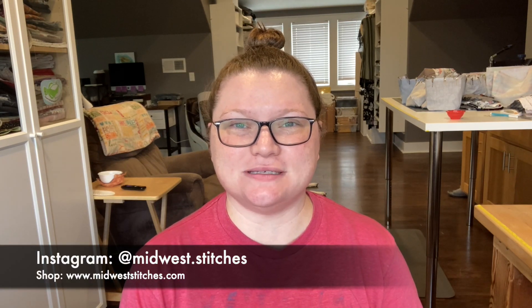Today I'm drinking some iced coffee. It is kind of hot here today, but it's windy — it's a weird weather day in Nebraska. Here's some iced coffee because we were recording at like four o'clock in the afternoon on a Friday. You can find me on Instagram at Midwest dot stitches or on my website at Midweststitches.com.